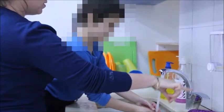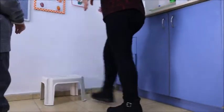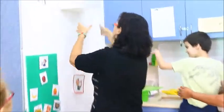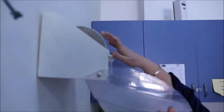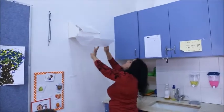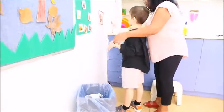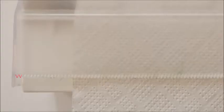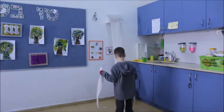The children are back from recess and it's time to wash their hands. So why is the dispenser so high? The dispenser's teeth are sharp and dangerous, and when the dispenser is low the children play and pull the paper endlessly.